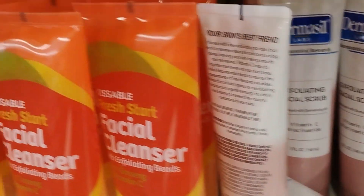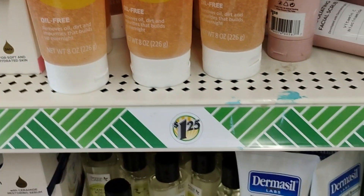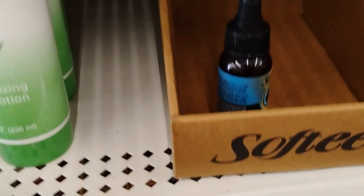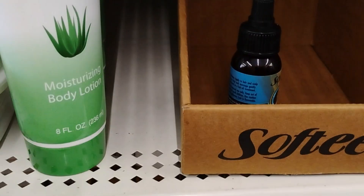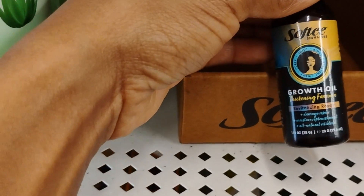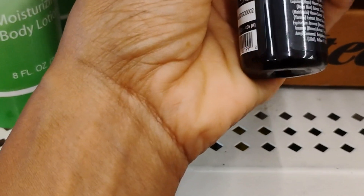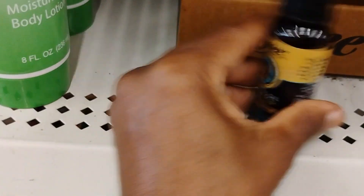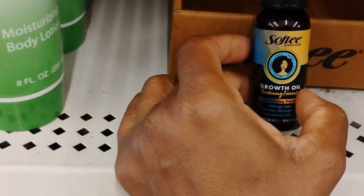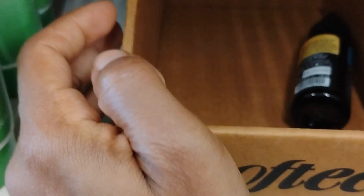They really weren't playing about this Sophie hair line. They brought it in like nobody's business. This is good because it has herbs that help with hair growth — chamomile and horsetail. I bought this about three trips ago. And they have growth oil for $1.25 — can't beat that. It sold out very quickly.